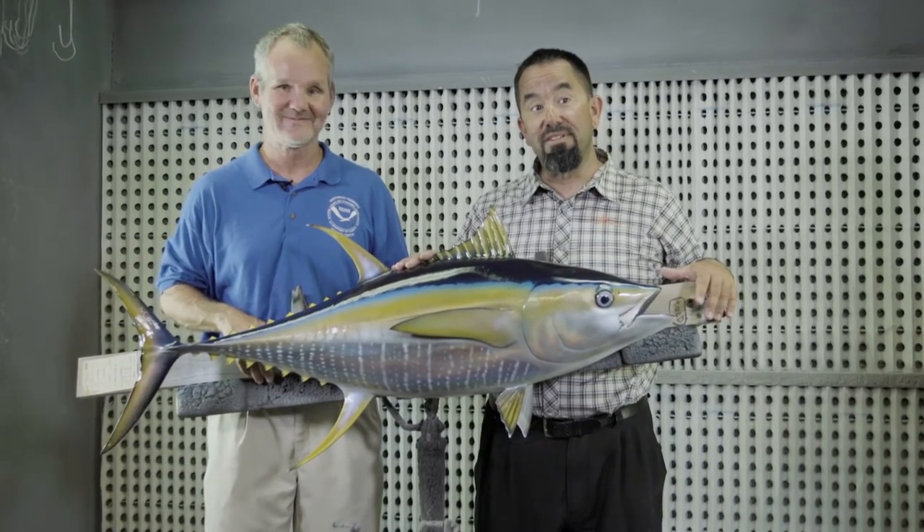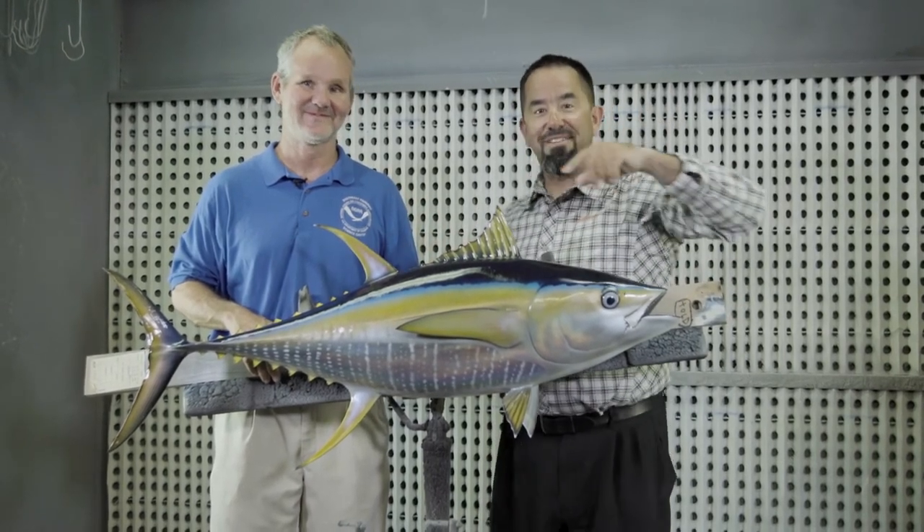There you have it guys. Pretty simple — yellow, yellow, yellowfin tuna. Thanks for joining us here in the Flyzone.